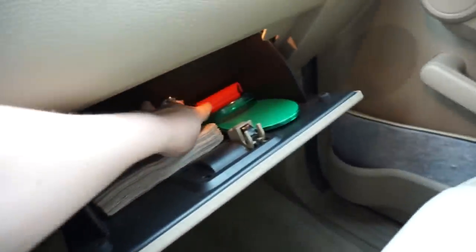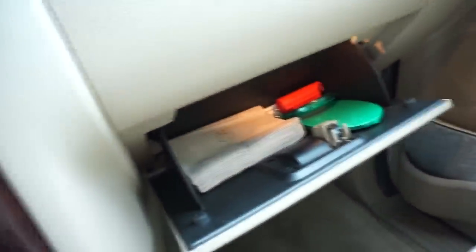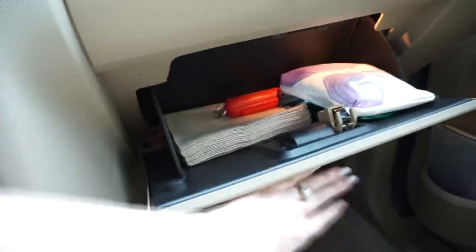I have some pepper spray right there, some extra straws, and like I said, the napkins. And that is all I keep in this glove box.